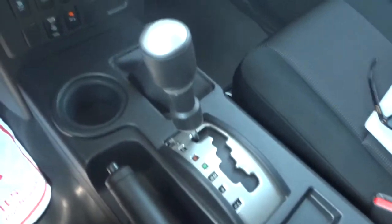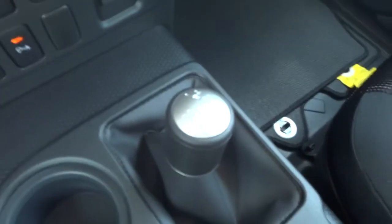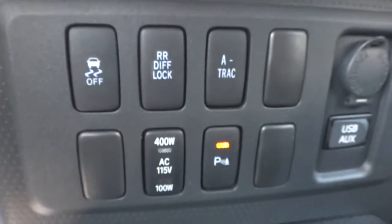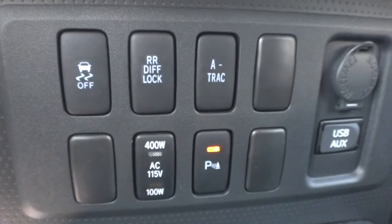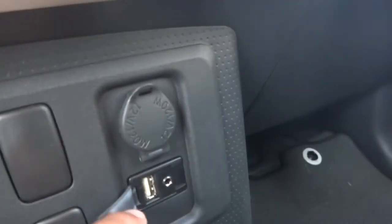Let's look at the shifter. You have your shifter here — you know everything on this. And then you have your support buttons: traction control, differential lock, A-TRAC, and if you're charging anything, you can change the AC and all that. Parking assist on and off. USB auxiliary port for your iPod and any kind of MP3 player to plug in right here.